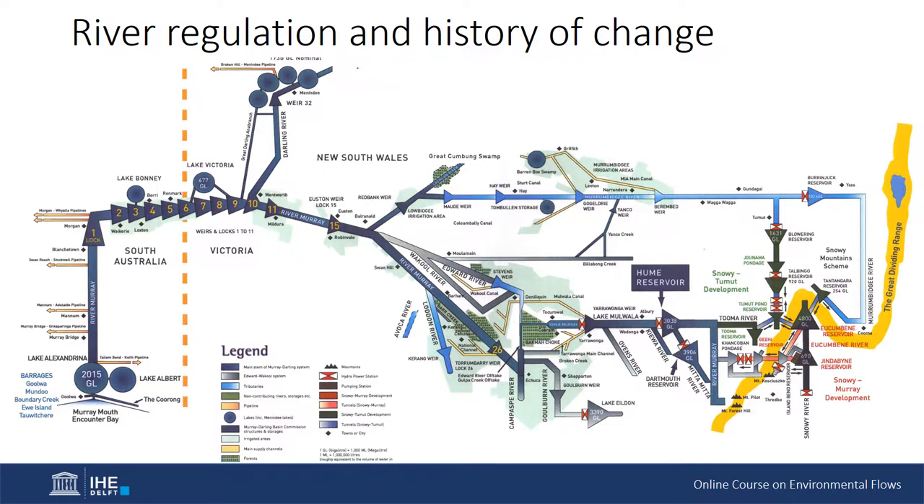River regulation and history of change. Since European settlement of the Murray-Darling Basin in the mid-1840s, river regulation has occurred to control and store water for consumptive uses, including irrigation, manufacturing and domestic use. Due to the variability within the basin, hundreds of dams and weirs were placed on nearly all of the river systems.